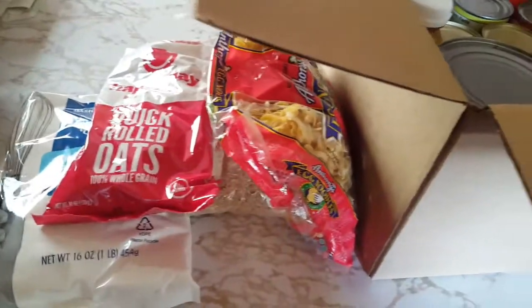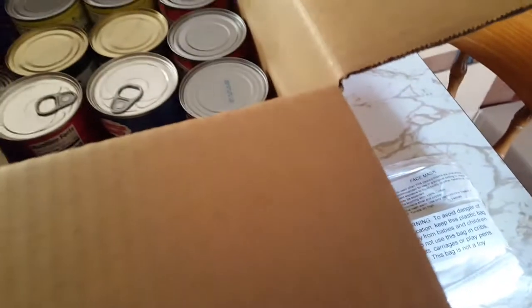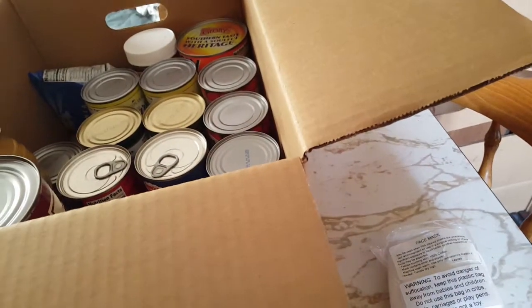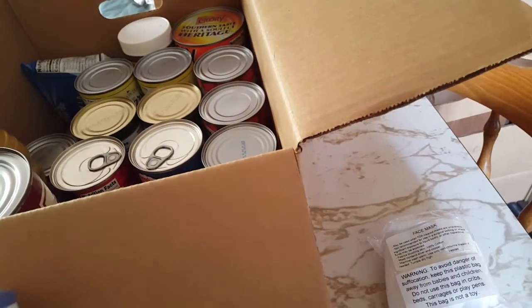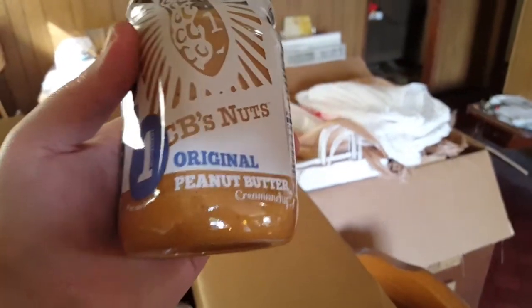We've got Anthony's egg noodles — I don't like to have egg noodles as much because they take up more space. This box appears to be very similar to last week's, pretty much identical so far. We've also got one of these CB's nuts original peanut butter.